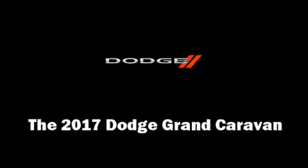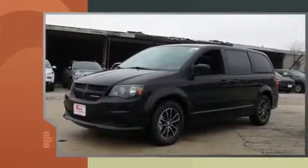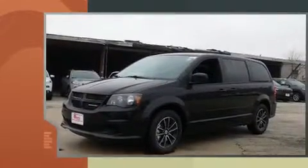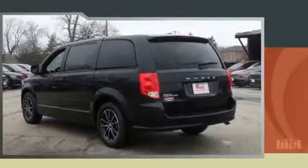The 2017 Dodge Grand Caravan — this seven-passenger van is ready to drive off the showroom floor. Under the hood you'll find a six-cylinder engine with more than 270 horsepower, providing a smooth and predictable driving experience.